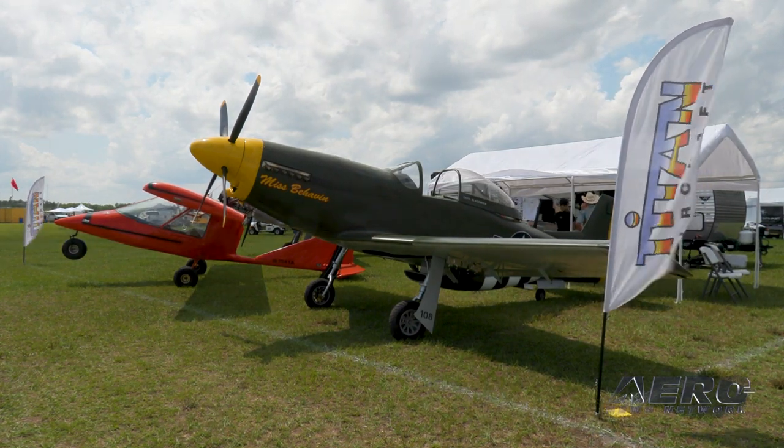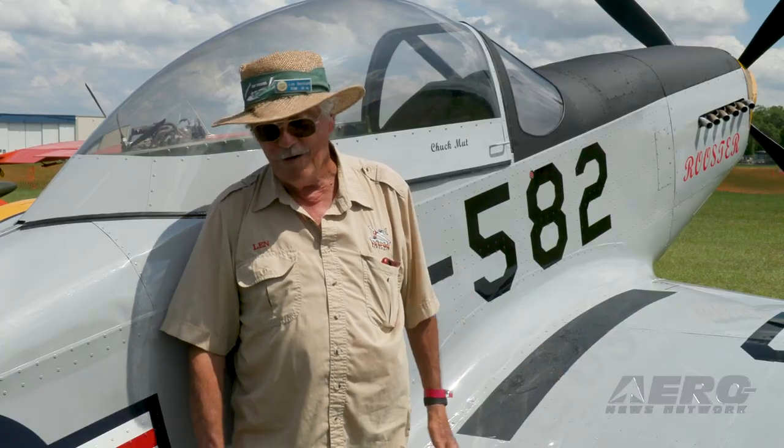I'm glad to see you here. We've got great weather, and hopefully you'll have a good show.